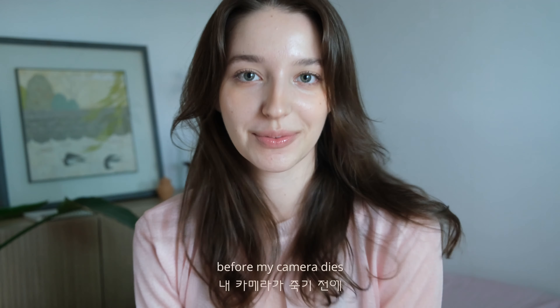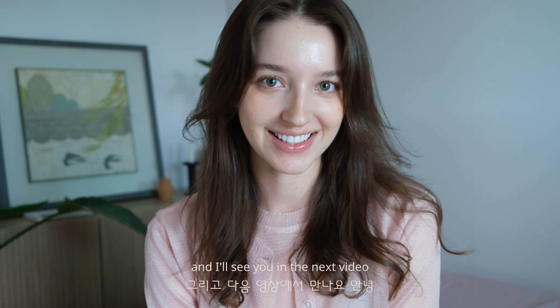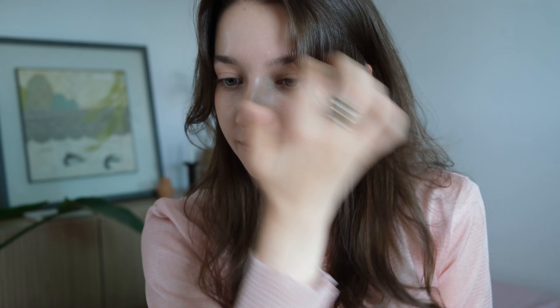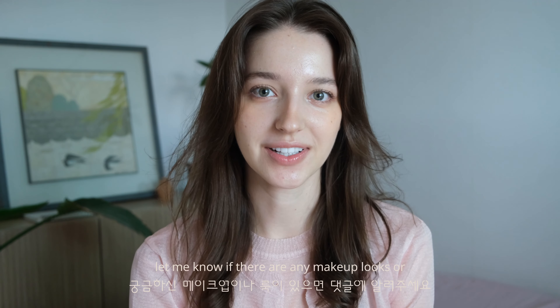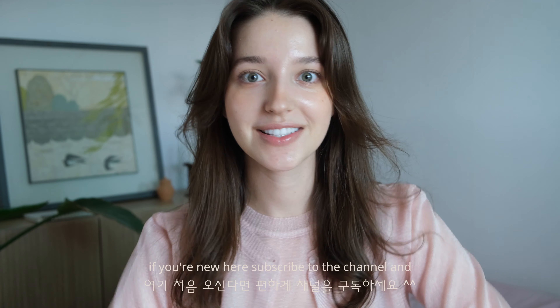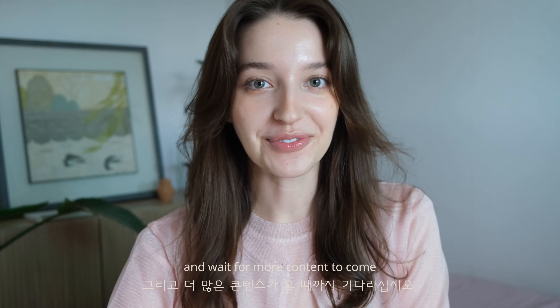Guys, so this is it — the final look before my camera dies. Thank you so much for watching and I'll see you in the next video. Also follow my Telegram. Let me know if there are any makeup looks or tutorials you'd like to see or looks you'd like me to try — I would love to try them in my next video. Let me know in the comments down below. If you're new here, subscribe to the channel and wait for more content to come.